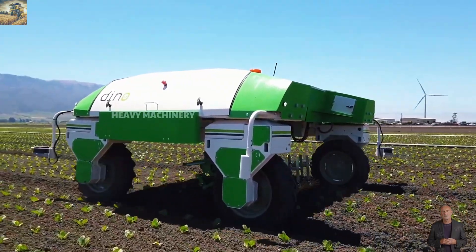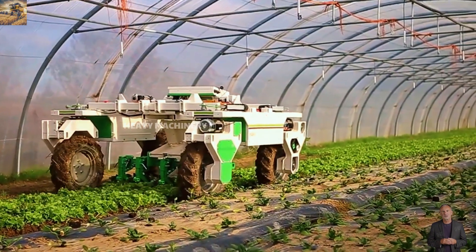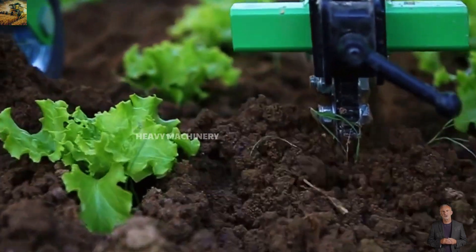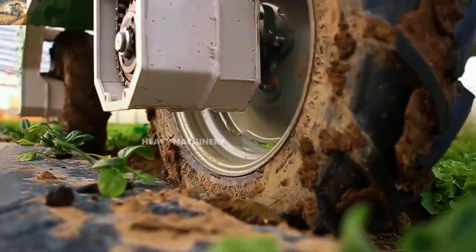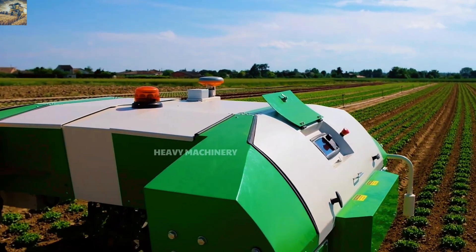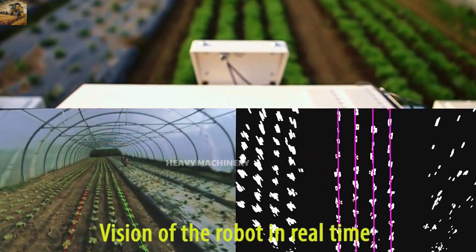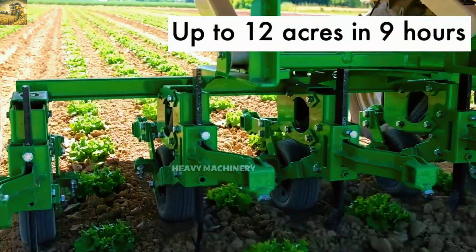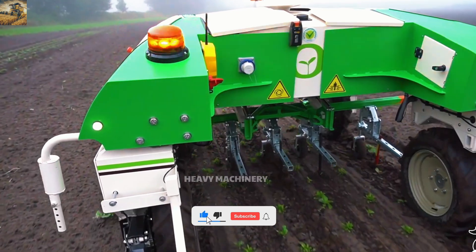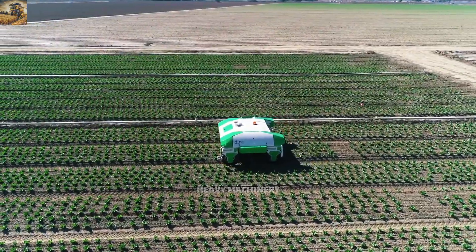Can you believe a robot can weed an entire field? The Dyno Weeding Robot will amaze you. With its compact design, unique appearance, and autonomous operation, Dyno is built to replace traditional weeding methods. This robot operates on electric power, reducing emissions and making it environmentally friendly. Its precise sensor system allows Dyno to detect and effectively eliminate weeds without harming crops. It can work continuously for hours without human intervention — the perfect solution to save labor, protect the environment, and boost productivity in sustainable farming.